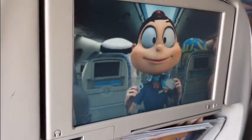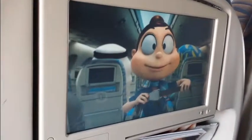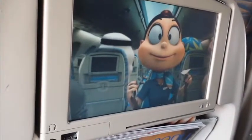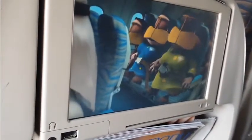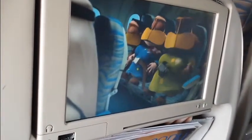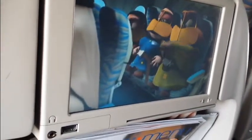Your seatbelt is fastened, adjusted, and opened like this. It should be loosely fastened throughout the flight when you are seated and must be securely fastened whenever the seatbelt signs are on.